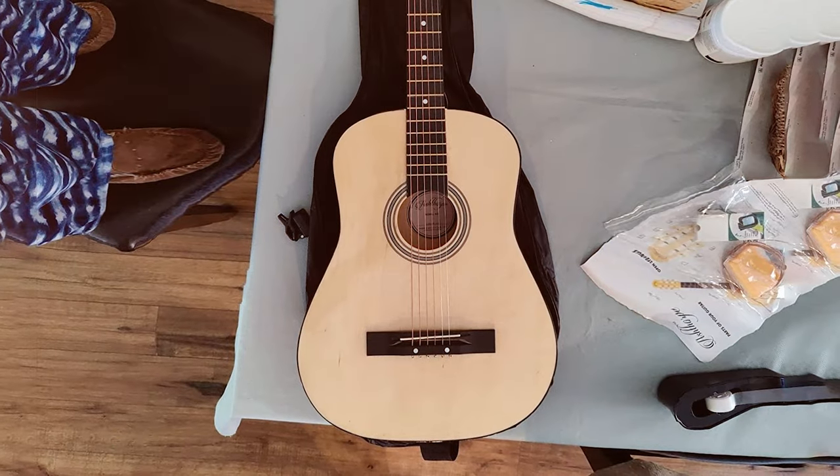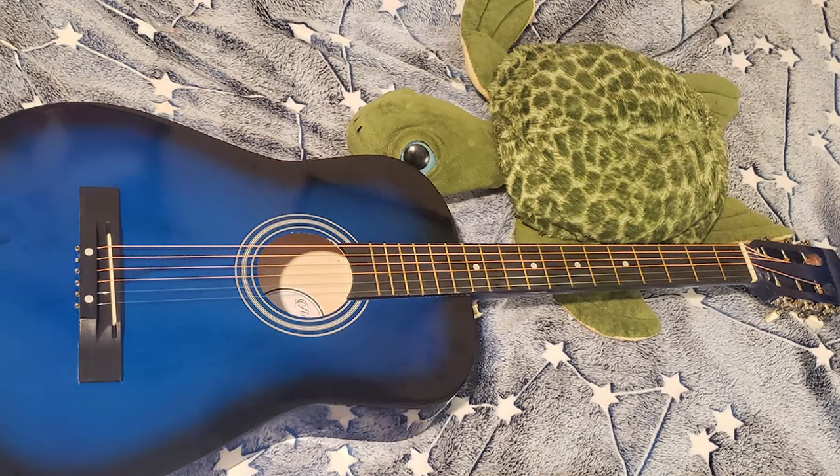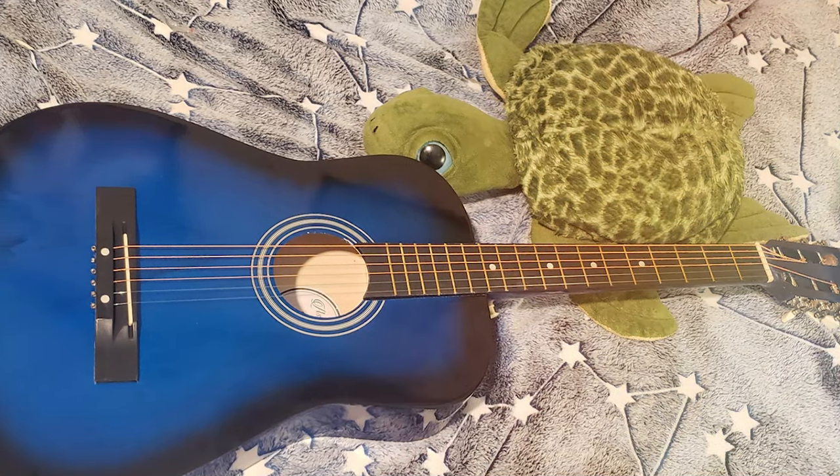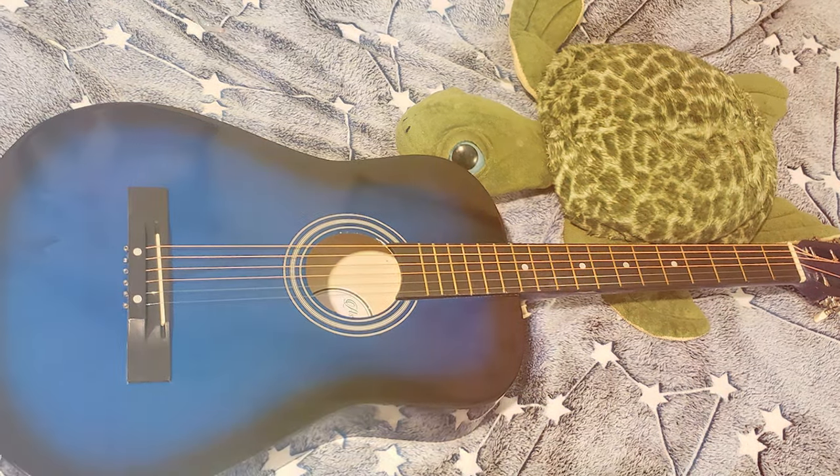Featuring a classic Dreadnought body shape, this guitar delivers a rich and full sound with impressive resonance. The quality construction and materials ensure durability and longevity. The slim neck profile makes it easy for beginners to learn chords and play comfortably.